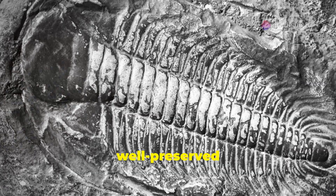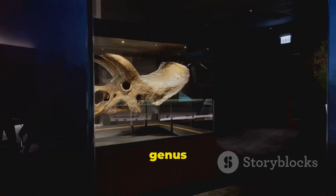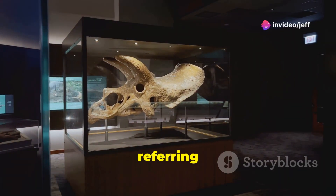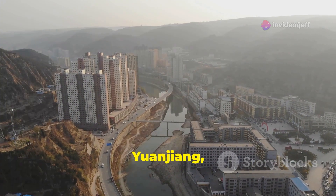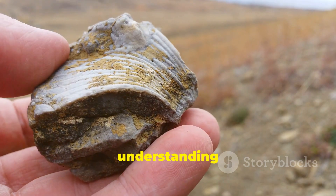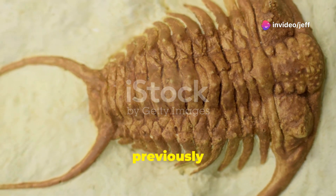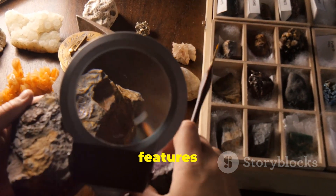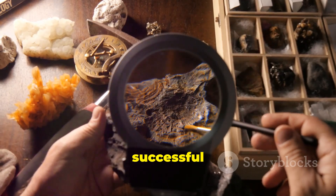The fossilized larva is so well preserved that scientists have been able to classify it as a new genus and species. The genus name is derived from the Chinese word for juvenile, referring to the larva's early stage of development. The species name translates to 'from Yuanjiang,' the county in China where the fossil was discovered. This discovery adds to our understanding of the diversity of life during the Cambrian period and represents a previously unknown branch on the arthropod family tree.